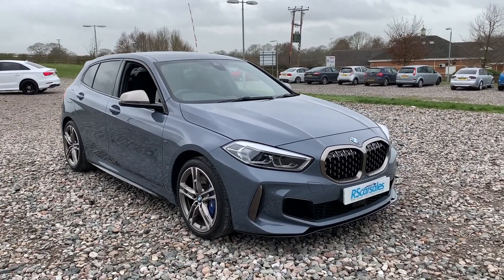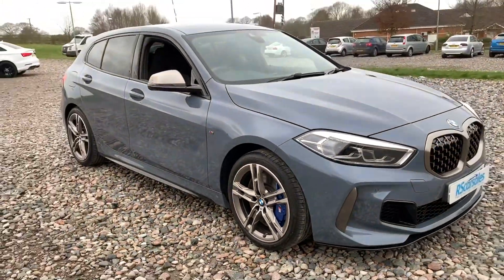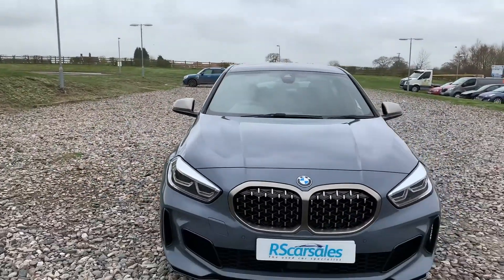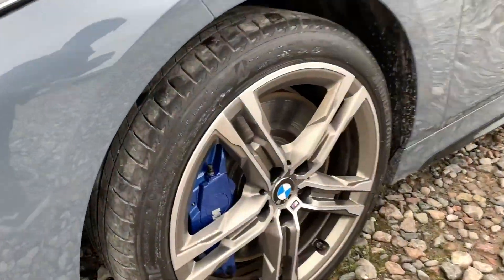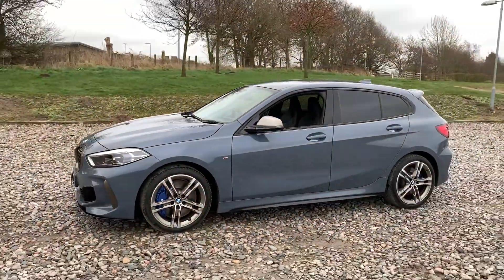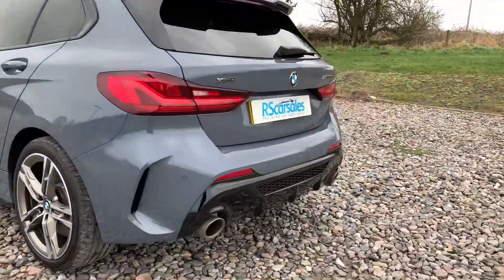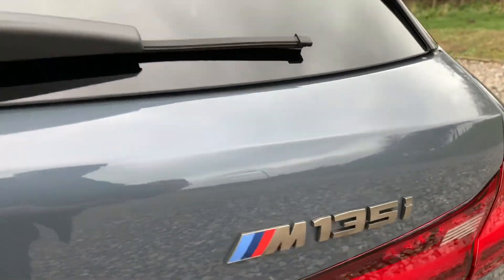2020 BMW M135i xDrive. We have four superb 18-inch alloy wheels with LED headlights. It is in Storm Bay metallic paint, which is absolutely stunning. We also have a contrast on the grilles as well as the wing mirrors, a black front splitter, M Sport brake callipers, black side skirt extensions, black window trim, privacy glass, boot spoiler, front and rear parking sensors, dual exhaust flush with the rear bumper, xDrive badging and M135i badging.